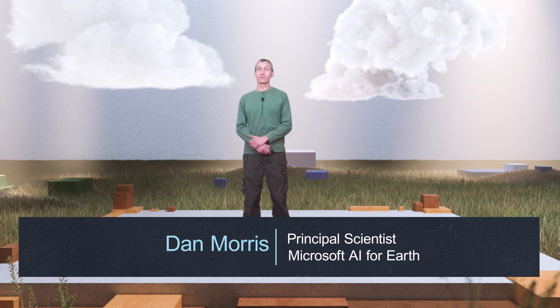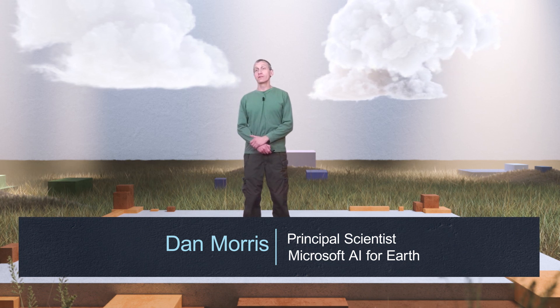Hello, Build. I'm Dan Morris from the AI for Earth program here at Microsoft. AI for Earth's job is to put Microsoft Cloud and AI tools to work for environmental sustainability. Today, my goal is to get you excited about doing sustainability work on Azure.